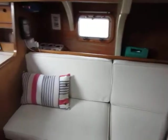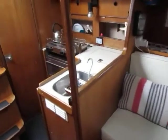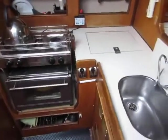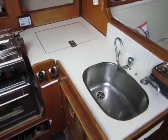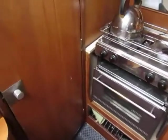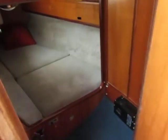And if we come back through the saloon we find the galley on the port side with a hob and a gas cooker oven and grill. We've got a fridge and a separate sink. Finally, behind this door we've got a large aft cabin.